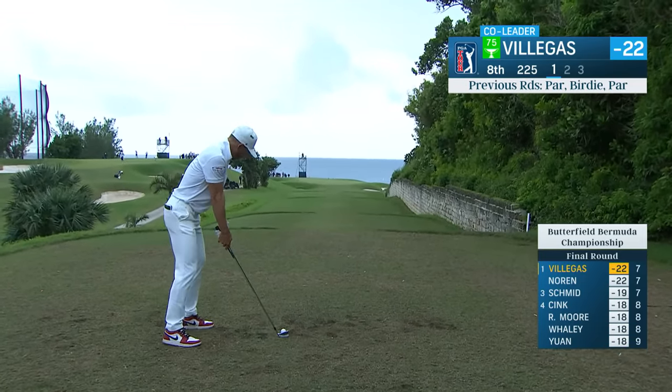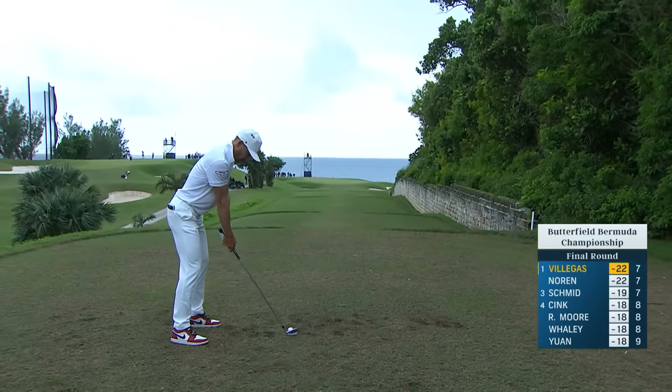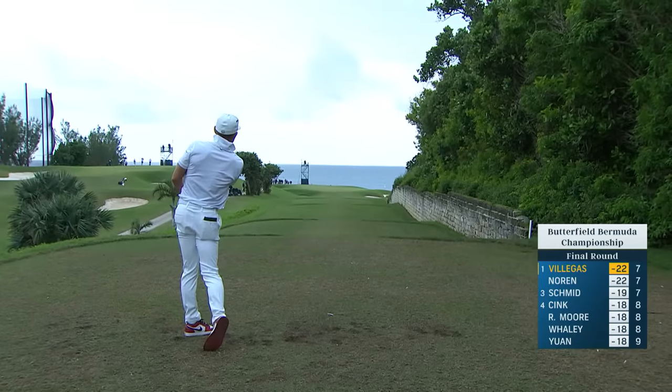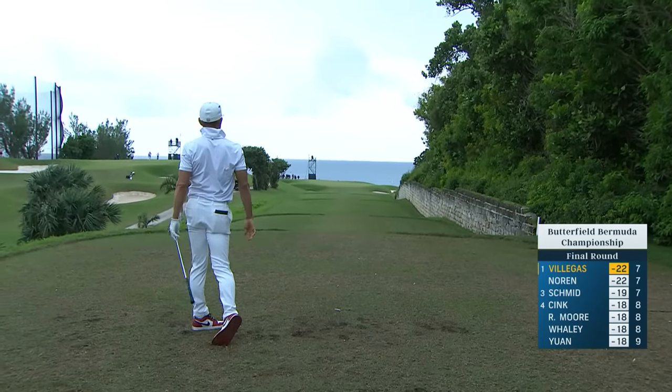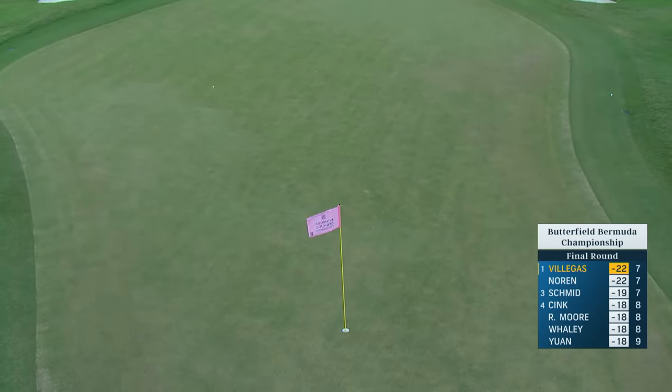Just a dream start here for Camillo. Hands himself co-leader, now 225 downhill downwind. Just look for something towards middle of the green. Poe playing the sixth most difficult today - something a little bit like that.